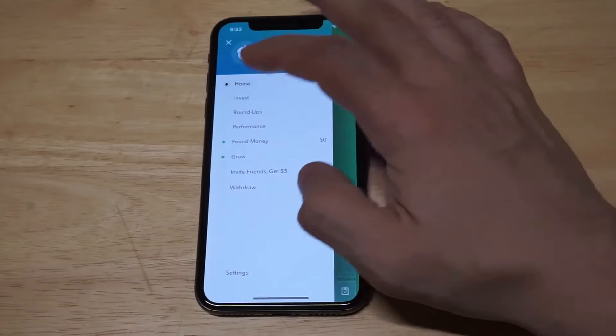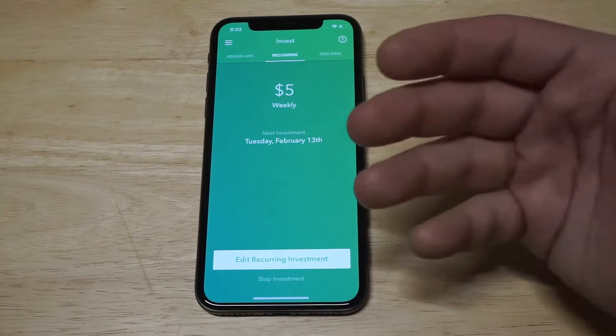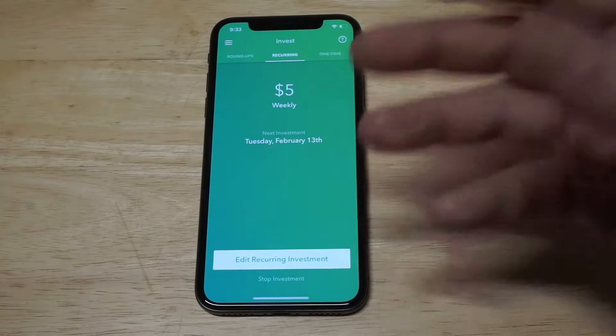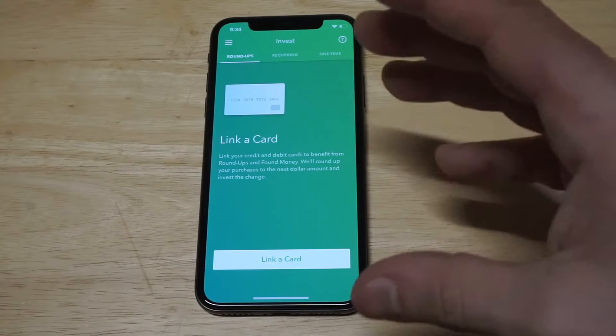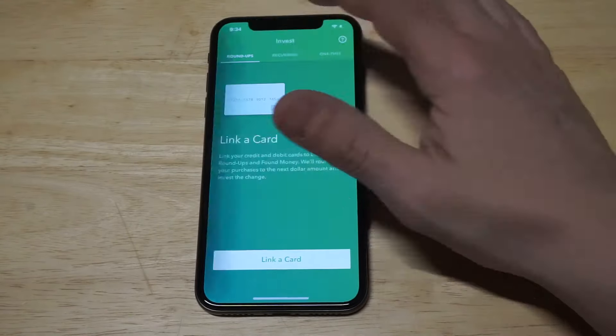There are a couple of ways to put money into it. You can put it on a recurring basis — right now I'm set to $5, but you can edit the investment to be as much as you want. You can also do a one-time transfer, and you can link a card. The linking card feature does round-ups, so if you buy a coffee at Starbucks for $2.80, it rounds up to the nearest dollar and takes that $0.20 and automatically invests it for you.